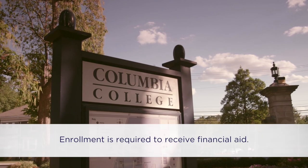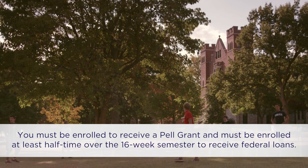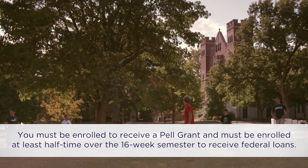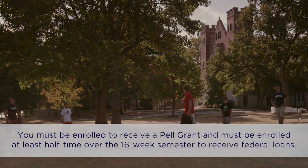If I take a session off, how does that impact my financial aid? Enrollment is required to receive financial aid. You must be enrolled to receive a Pell Grant, and must be enrolled at least half-time over the 16-week semester to receive federal loans.